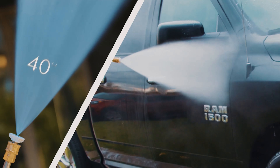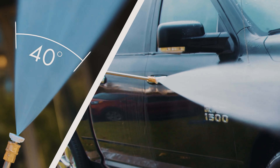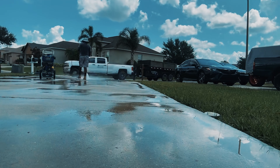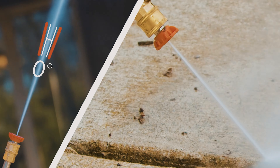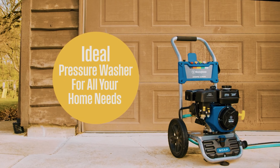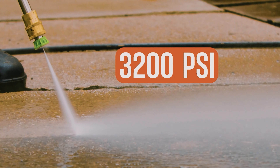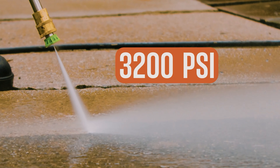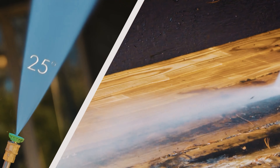Now, we must give credit where credit is due — this beast is fueled by gas, so expect a bit of rumble and maybe a whiff of that gasoline perfume. But for the power and performance it brings to the table, a little noise and a touch of smell are a small price to pay for pristine patios and decks. If you're ready to take your outdoor cleaning game to the next level, the Westinghouse 3200 PSI pressure washer is your answer — your outdoor spaces will thank you.